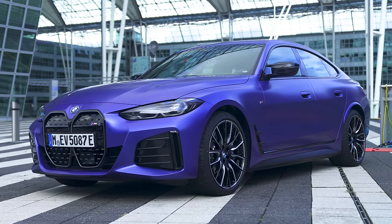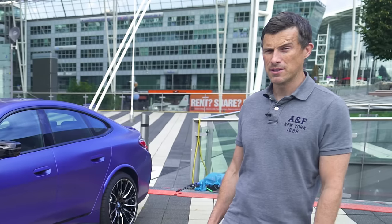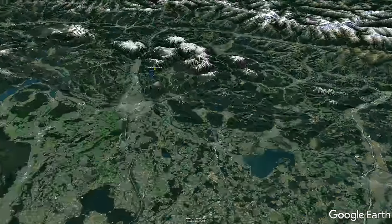This is the new BMW i4. In fact, it's the M50 version. It is the first ever electric car worked on by BMW's M division. And in this video, I'm going to review it by driving it from here, Munich Airport, all the way to the Bavarian Mountains.